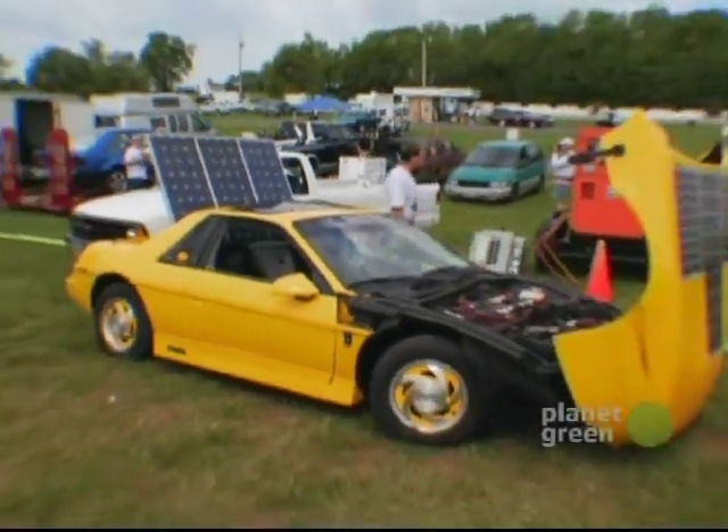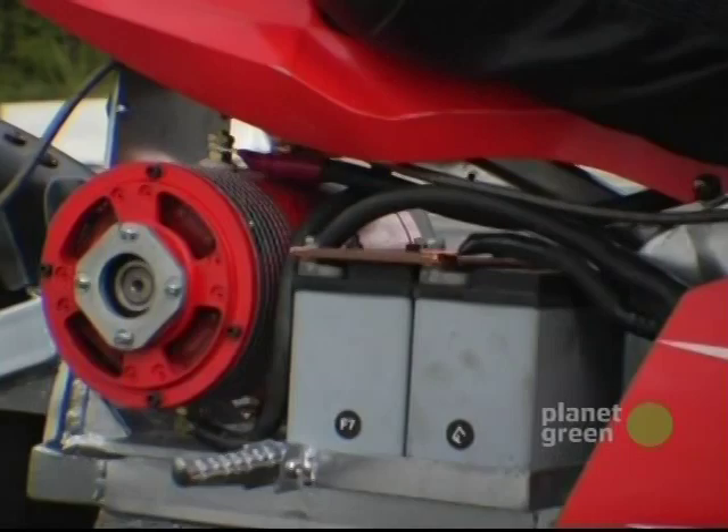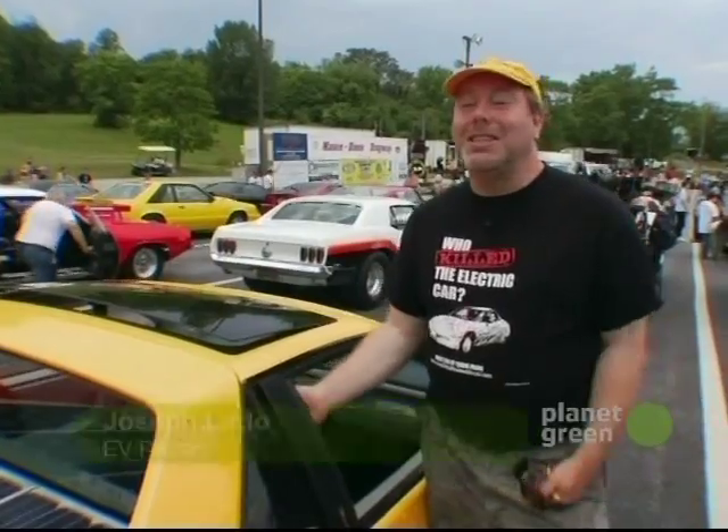So how do you hook these guys up? Unlike their gas-guzzling cousins, electric vehicles, or EVs, are all about the batteries. It doesn't need any oil. It doesn't need any tune-ups. It just doesn't need anything.